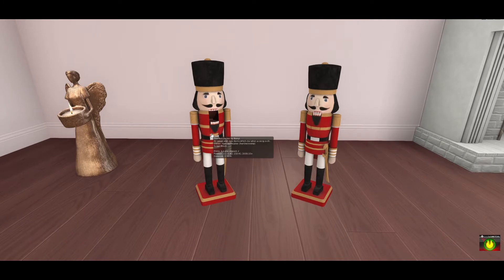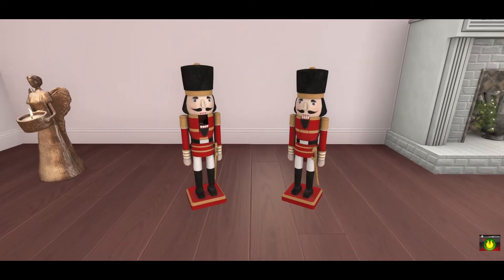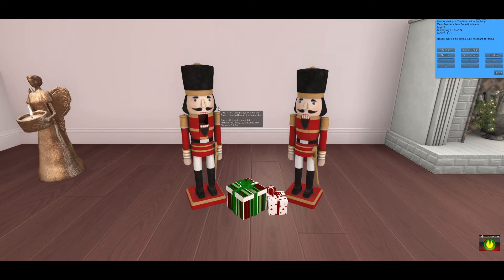Moving on to my dear friend's store Bunyi — she normally does sound pieces for Second Life, so if you're looking for great sound effects for your sim or home she's definitely the store to check out. But she created these really cute little nutcrackers, and the coolest thing is it has the entire Nutcracker play soundtrack. You click on it and it goes through 24 different score pieces from the musical. If you click on each one it will read something — I recommend picking up this item because if you love the Nutcracker it'll be a great piece for your home.